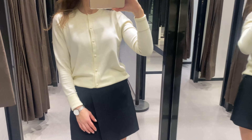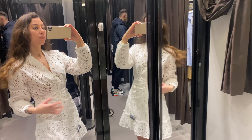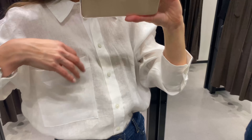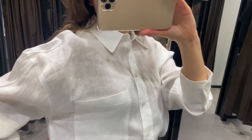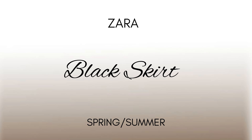Hey guys, welcome back to the channel! My name is Ekaterina. In today's video I would like to share with you six spring and summer must-haves from ZALA. If you like something, check the description box for links.